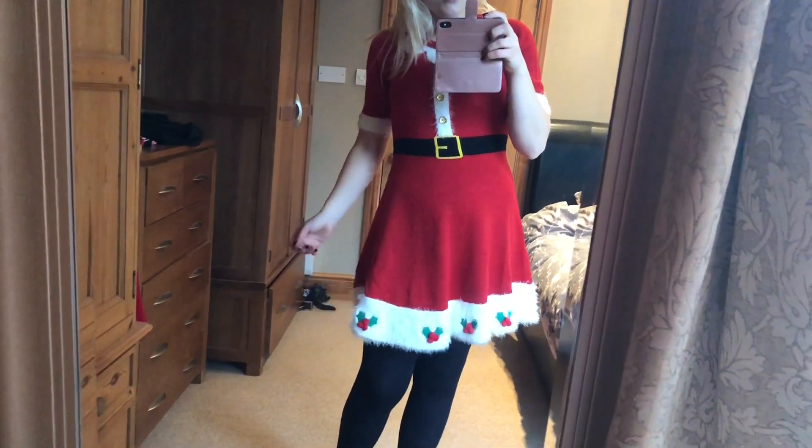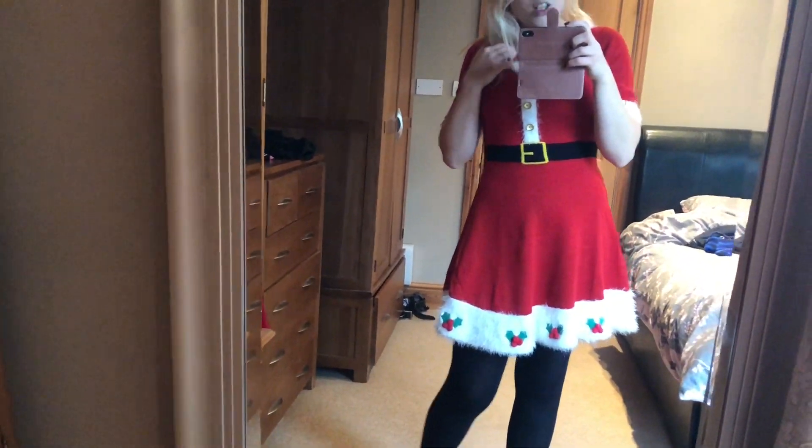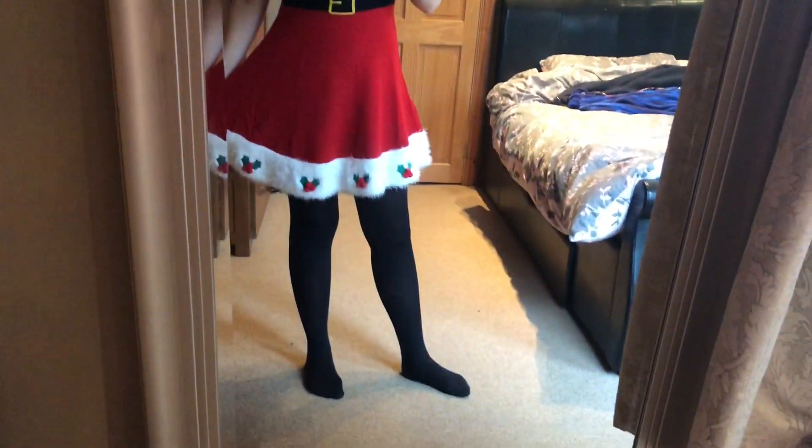They do have other ones in there. The other one I saw that I also liked was the green Christmas tree one — it has sort of tinsel coming across it and stuff, which was quite cute.